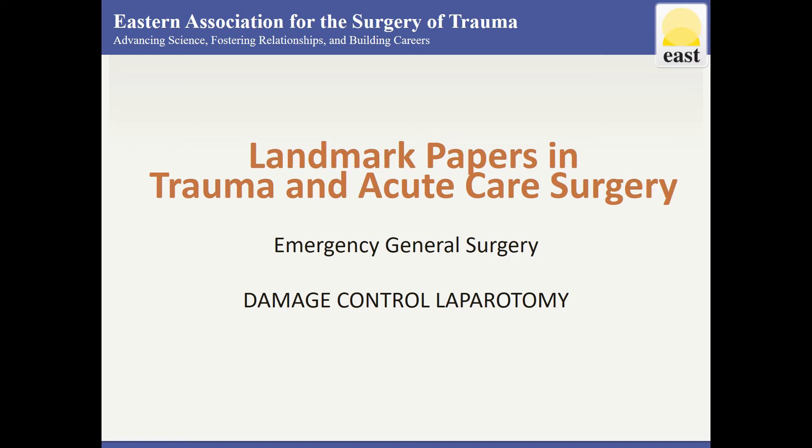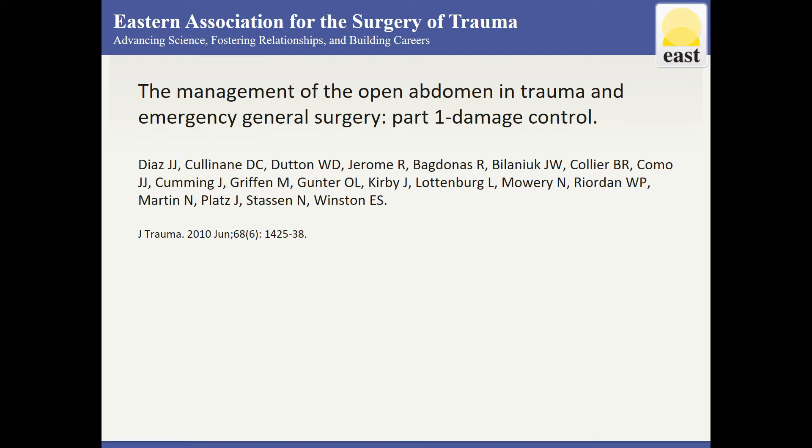This is a review of landmark papers for damage control laparotomy from the EAST Landmark Papers in Trauma and Acute Care Surgery online resource. This paper is part 1 of 3 in a series produced by EAST on management of the open abdomen.